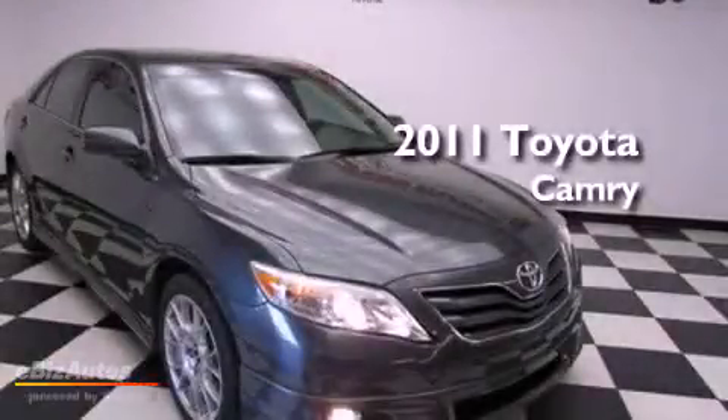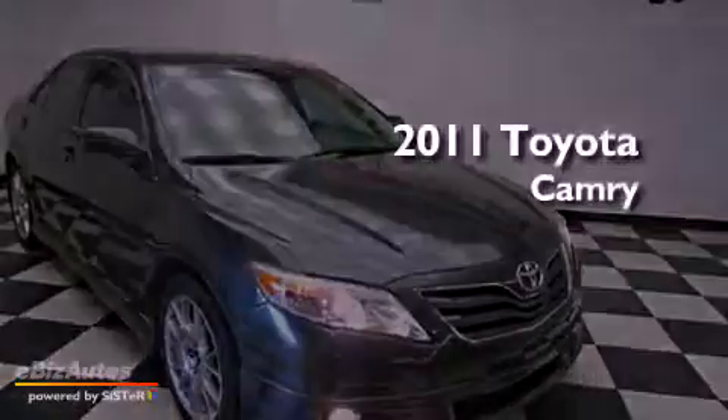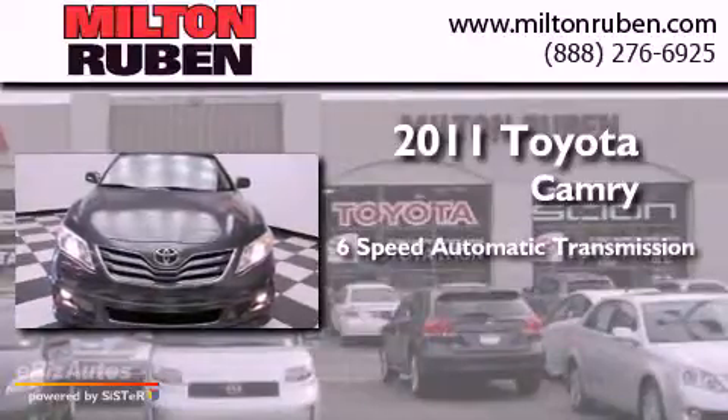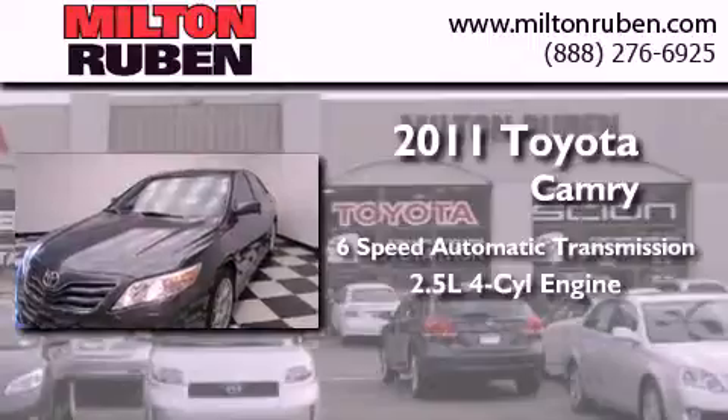This is a 2011 Toyota Camry. This four-door sedan has a six-speed automatic transmission and an inline four-cylinder engine.